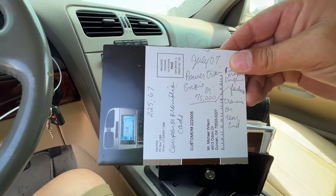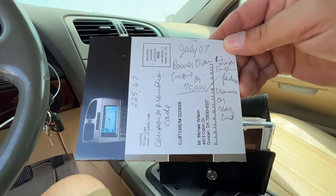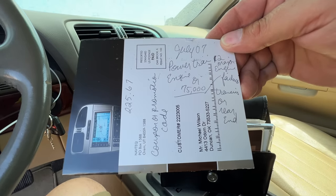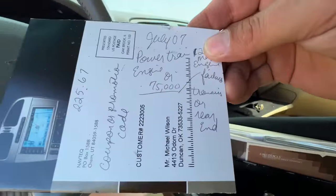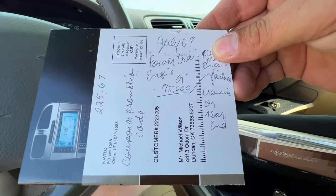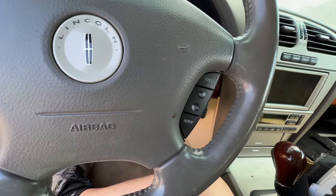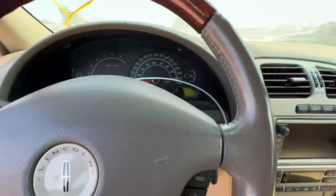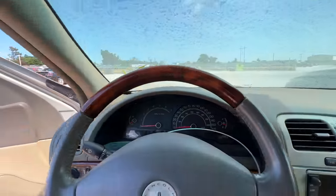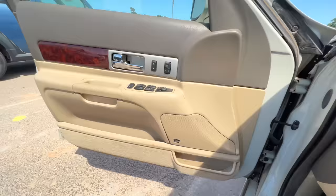Oh, what is this? July '07, powertrain engine — two major engine failures. Uh-oh. Transmissions or rear end at 75,000 miles. Maybe that was a warranty — probably some kind of aftermarket warranty or a service contract.